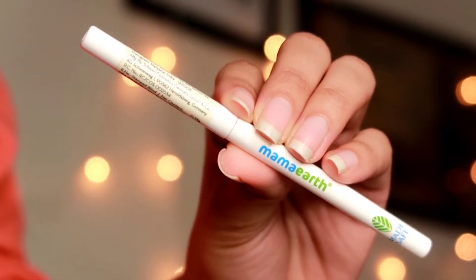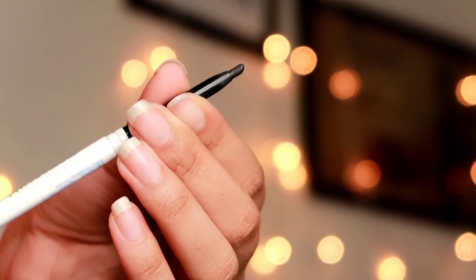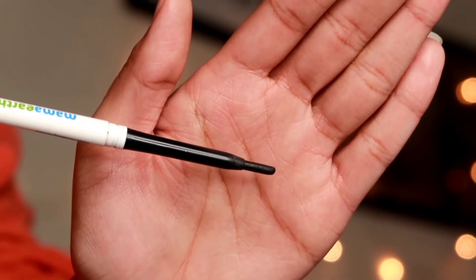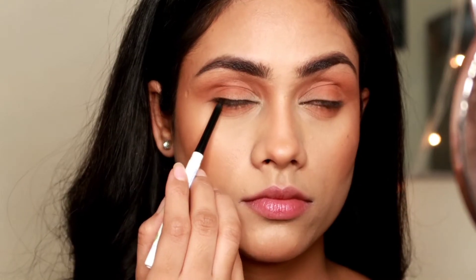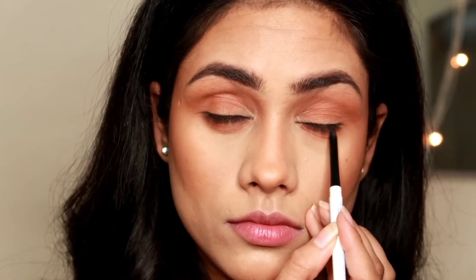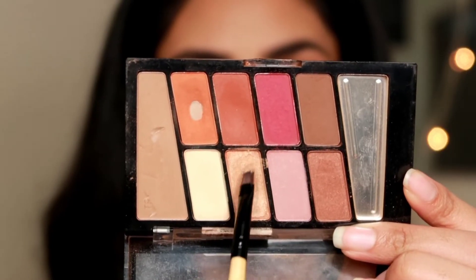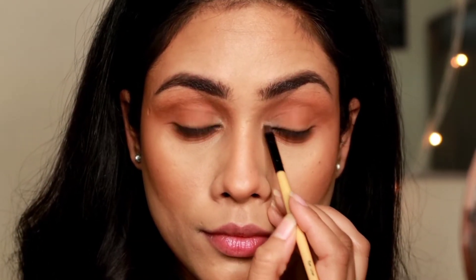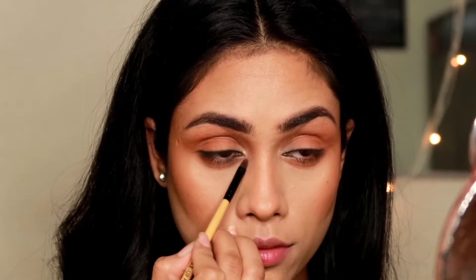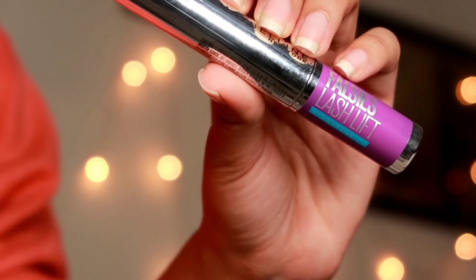I'm taking this Mamaearth Kajal — this is a really black, waterproof, smudge-proof kajal. If you apply this on your waterline, it's just going to stay there and not budge at all. I'm applying this on my upper waterline — tightlining it. It feels like it doesn't make a difference, but trust me, it makes a huge difference. Then I'm taking this beautiful champagne-y shade and popping it onto my inner corner to open up my eyes.